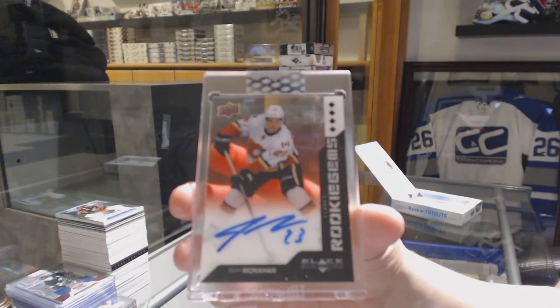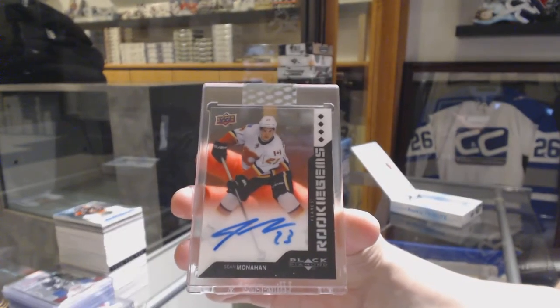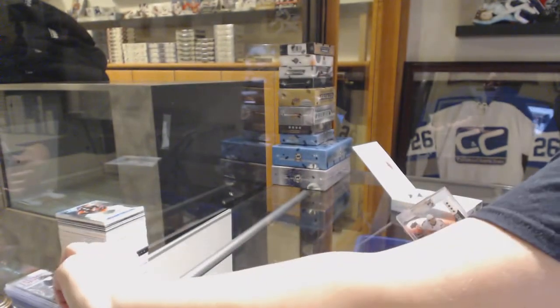That's kind of cool. There's a nice hit for Calgary.